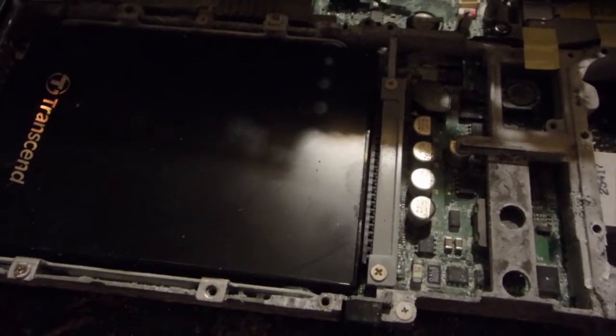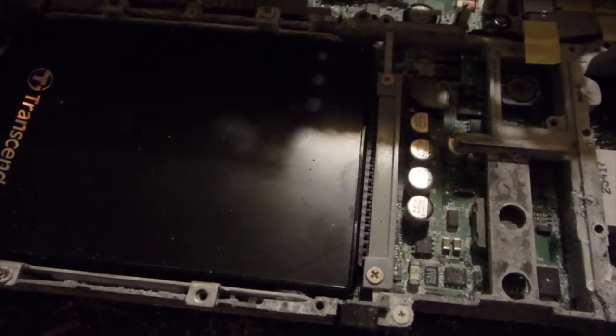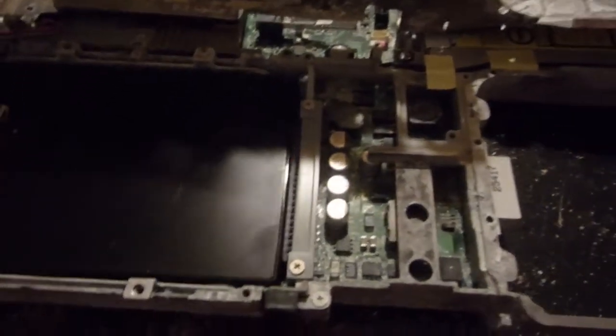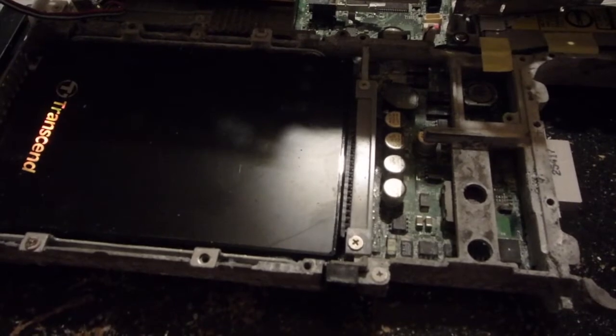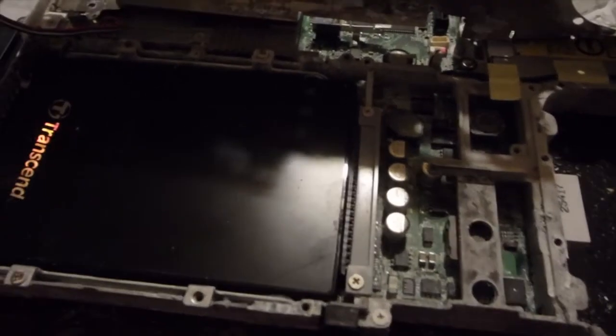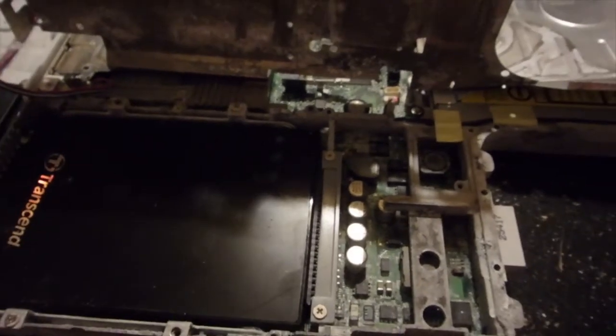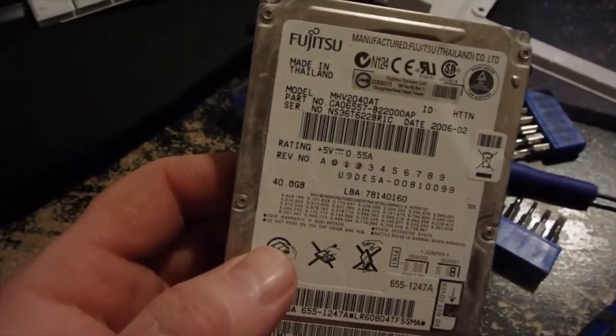So I'm actually going to try plugging in the keyboard and see if I can actually boot this thing up. I think I've got a disk that I can install with. I'm just going to try and boot it up and see if it recognizes the hard drive before I go any further, because this may be a complete waste of money considering the damage that's in here. I do want to make a comment on this old 40 gig Fujitsu drive.